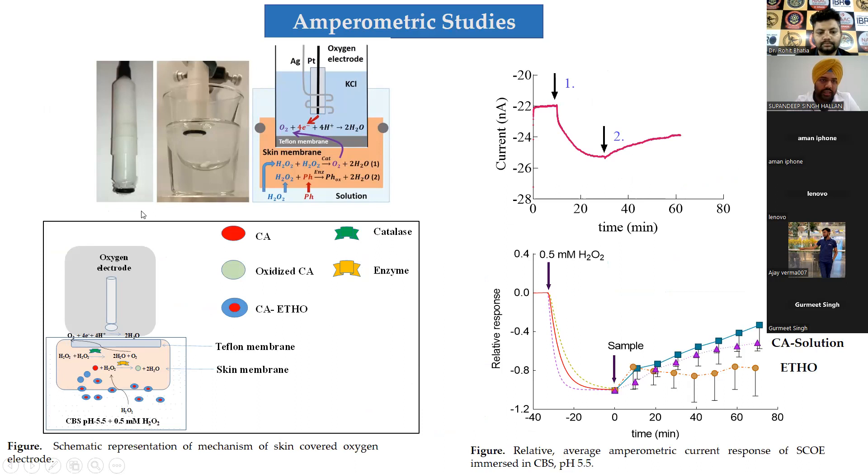This oxygen electrode is covered by pork skin. When immersed in a buffer system, certain reactions take place: hydrogen peroxide is injected — which is freely available on exposure to skin — and it penetrates the skin, interacting with enzymes present on the skin surface. In the presence of catalase enzyme, hydrogen peroxide gives rise to two molecules of water and oxygen, and this oxygen can be quantified using the electrode.